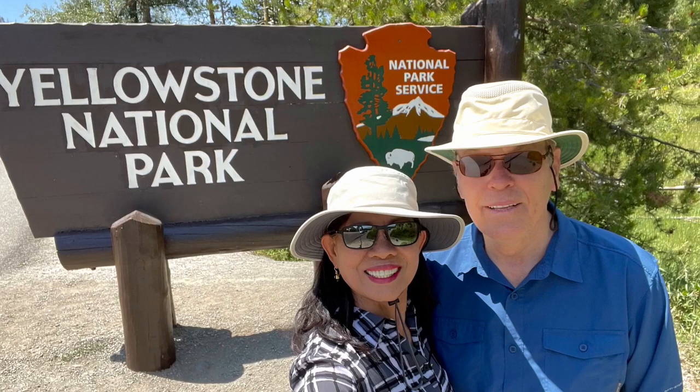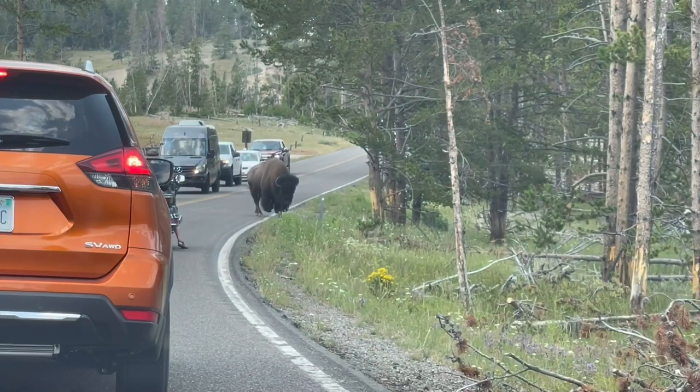Hello everyone. Today we're going to tour the Mud Volcano, Dragon's Mouth, and Black Dragon's Cauldron here in Yellowstone.